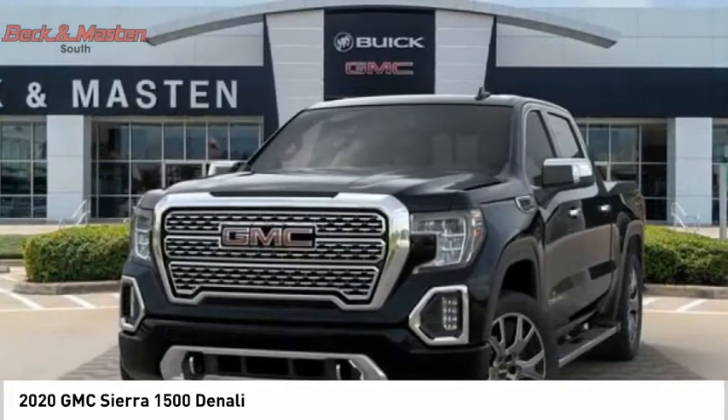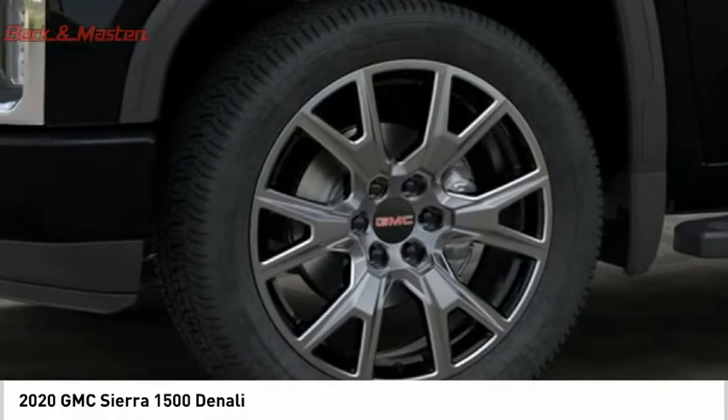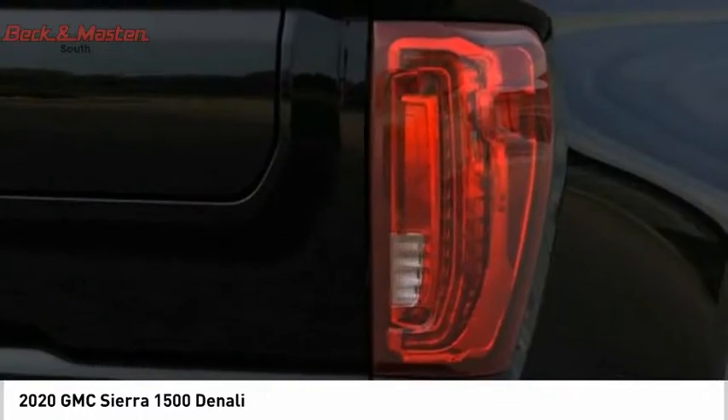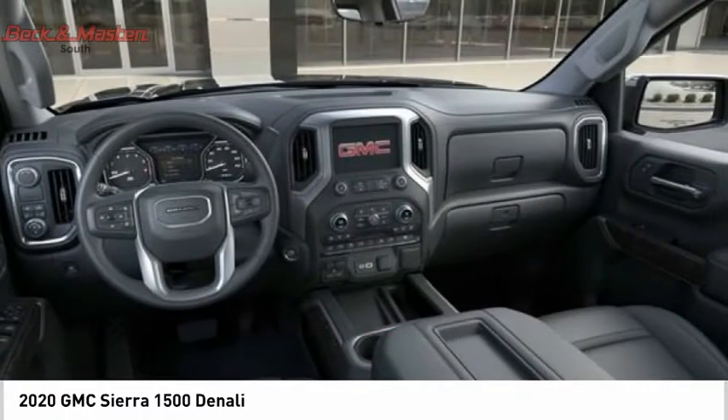Power and advanced technology can both be found in this fantastic truck, and it is priced below $55,000. A vehicle like this doesn't come along every day. Come in and get it before someone else does.